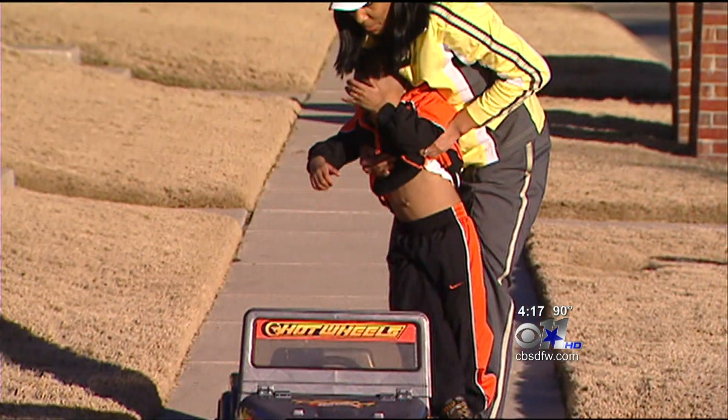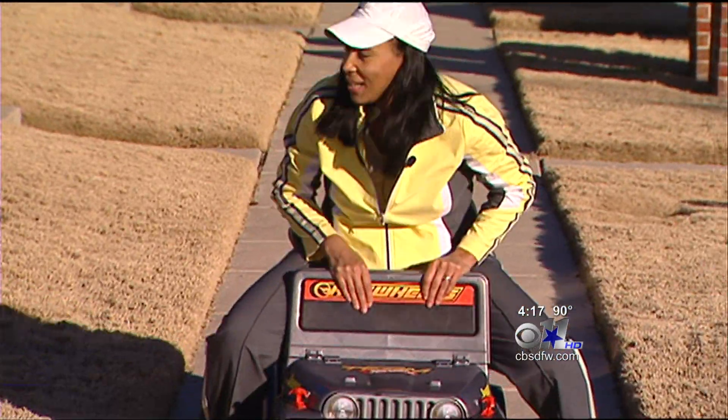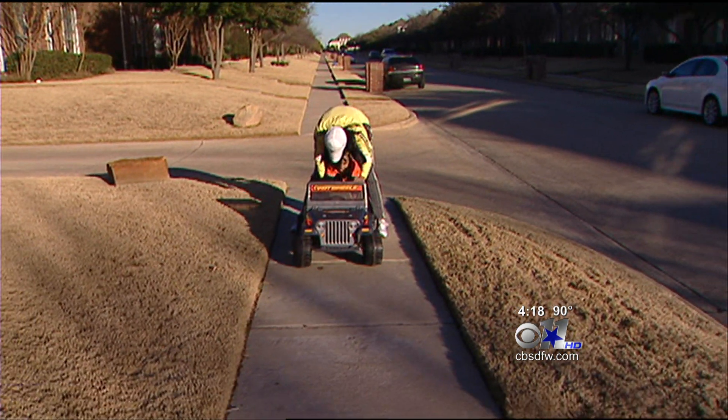'As time went on and every CT result came back better and better and better, then it was like, okay, you can get a little happy now.' And happiness now means the wish of seeing her son off to kindergarten could soon become a reality. 'And I will be there putting him on a bus and watch him go to school.' 'You've got a future.' 'I think I do. I think I do.'